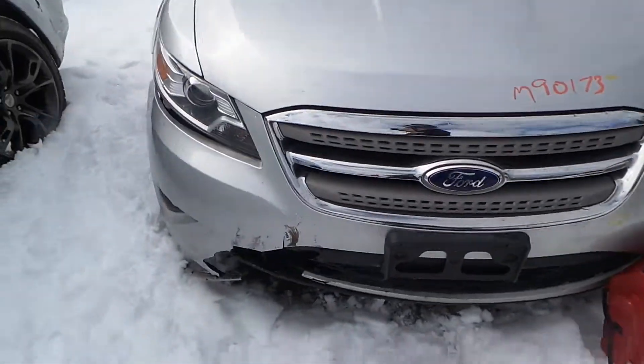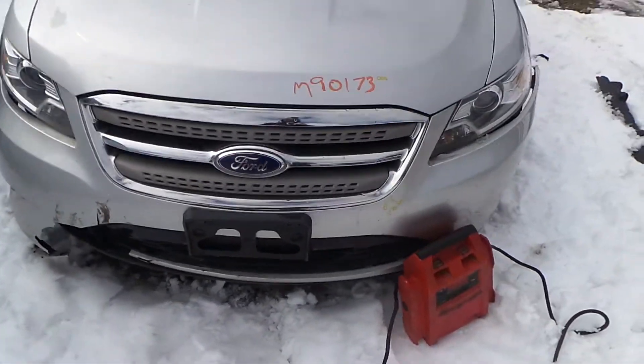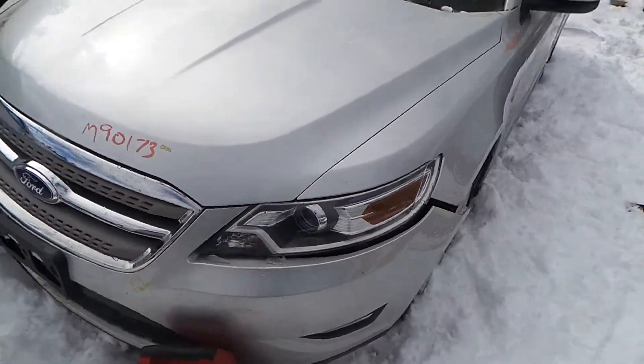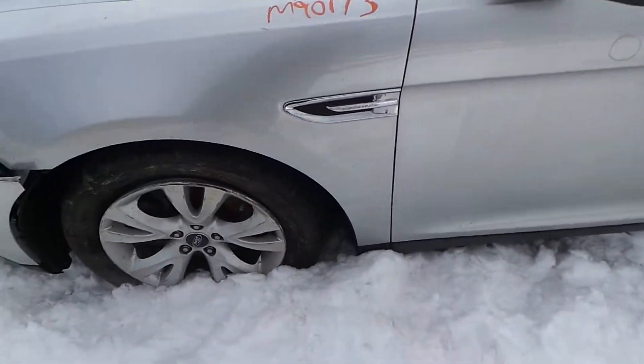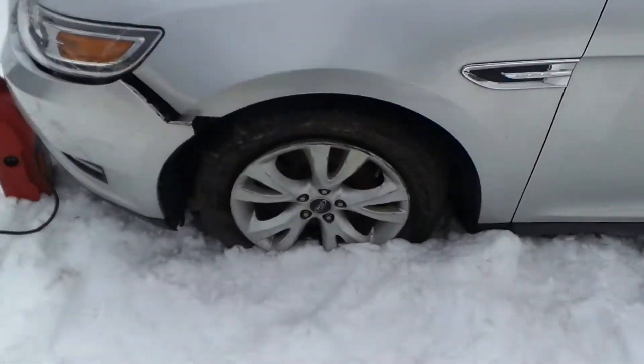We've got a good front rebar as well as good front headlamp assemblies. We've got a good front grille. The hood is insurance quality showing no damage. The left front fender is insurance quality showing no damage.